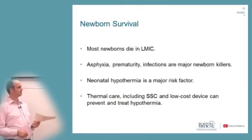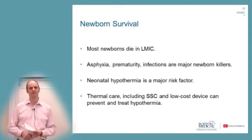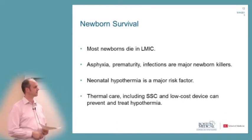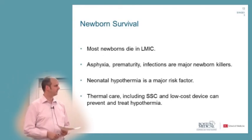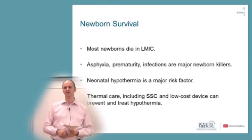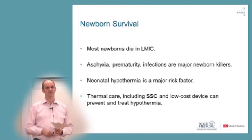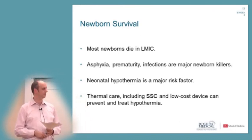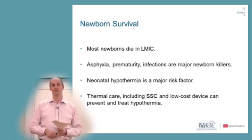In summary: 99% of all newborns in the world die in low- and mid-income countries. Asphyxia, prematurity, and infections are the major newborn killers. Neonatal hypothermia is an important risk factor that oftentimes is not appropriately addressed. Thermal care — including skin-to-skin care and low-cost devices — can prevent and treat hypothermia relatively easily.